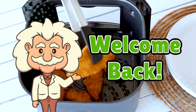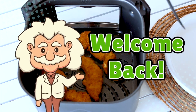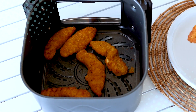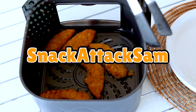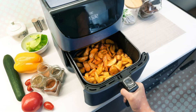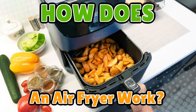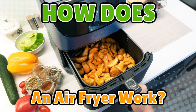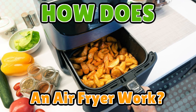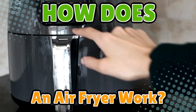Welcome back to Explaining Everything, the channel where we dive into the stories and mysteries behind everyday things. Today's question comes from one of our curious viewers, Snack Attack Sam. Thanks for the suggestion, Sam. You asked: how does an air fryer actually work? If you've ever tossed in a batch of frozen fries, pressed a button, and felt like a five-star chef without touching a drop of oil, you might have wondered — what's really going on inside that little magic box?